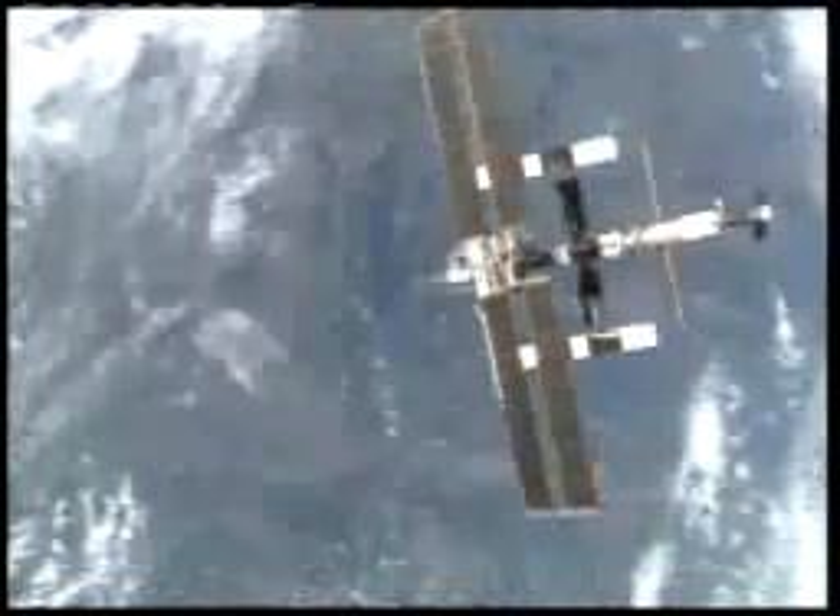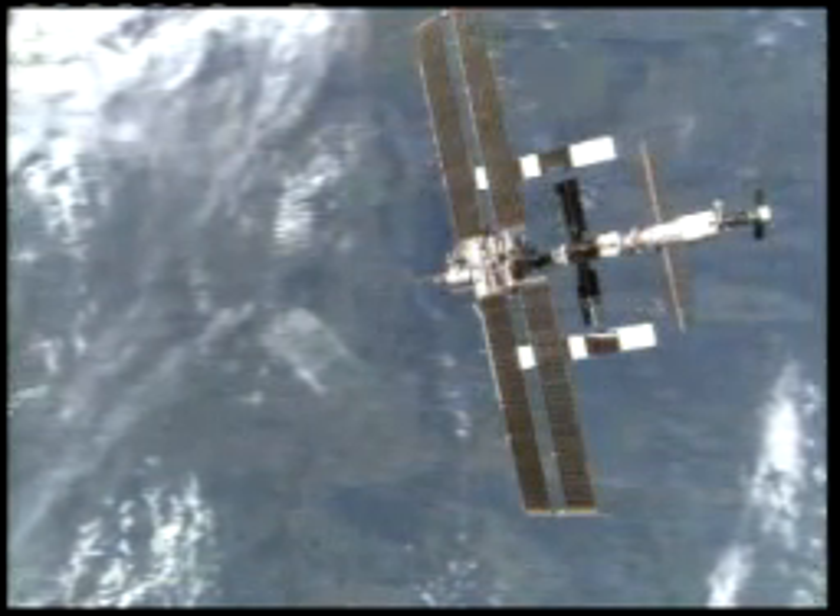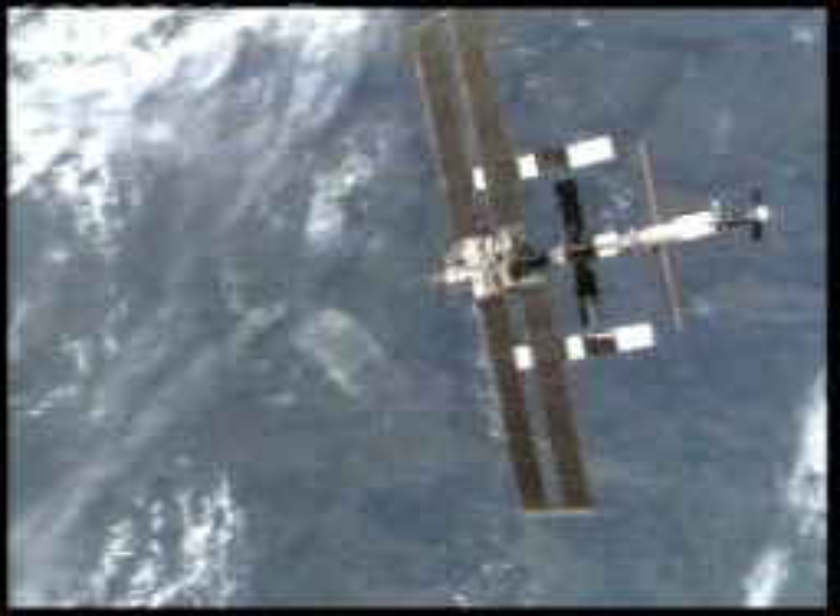In the middle of the complex, the Russian segment of the International Space Station.